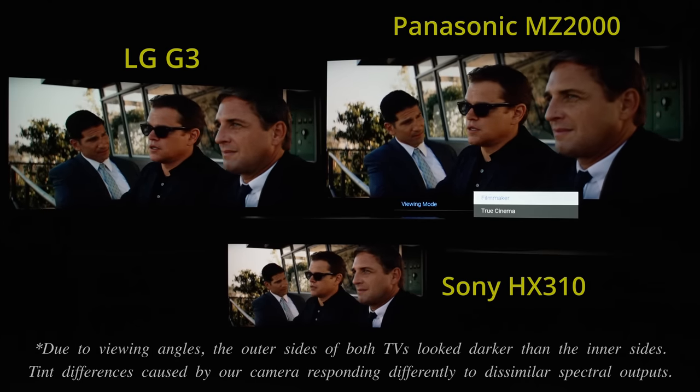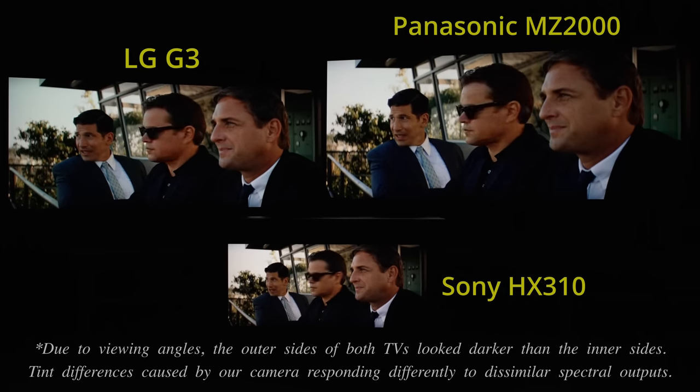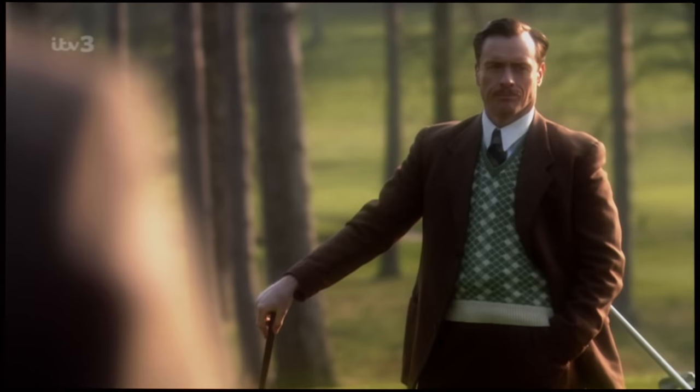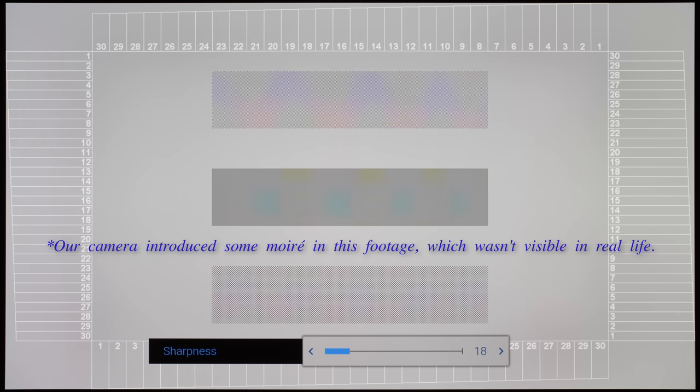Color accuracy in out-of-the-box HDR filmmaker mode wasn't quite as good as in SDR, with colours in 4K Blu-ray movies looking a little oversaturated — particularly skin tones — prompting a decrease in the color setting to obtain a closer match to the Sony HS310 reference monitor. Upscaling of standard definition content was softer than on LG and Sony OLEDs, although some viewers may prefer this more cinematic, analog-like presentation. If you prefer a sharper picture from standard-def sources, you can increase the sharpness setting up to 30, which applies some edge enhancement without obvious side effects in real-world viewing.